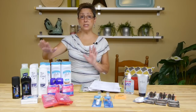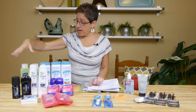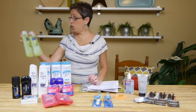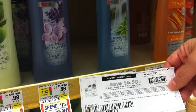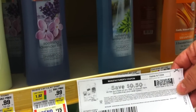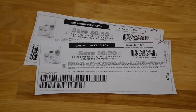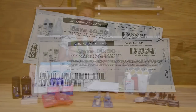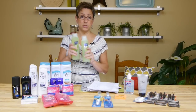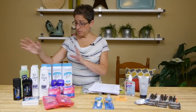In the shampoo aisle, Suave Naturals is on sale for 99 cents and there is a 50-cent-off coupon. It did not double for me, but they did honor the double, so I got these for free as well. Great deal — now I'm stocked up on hair supplies between the Nexus and this!